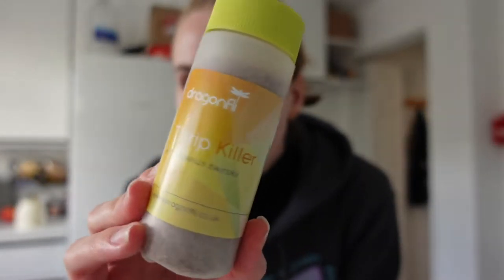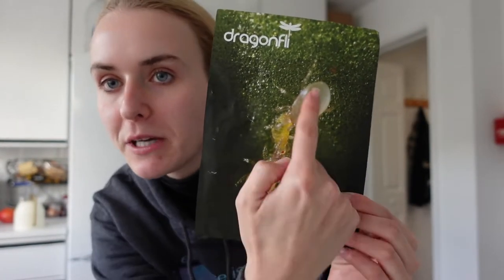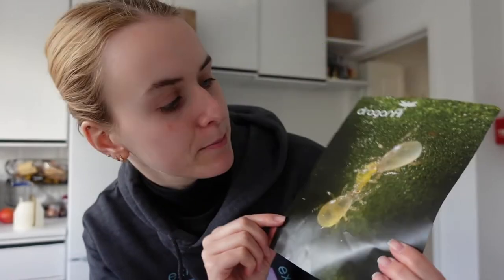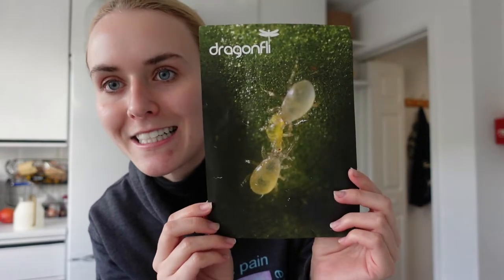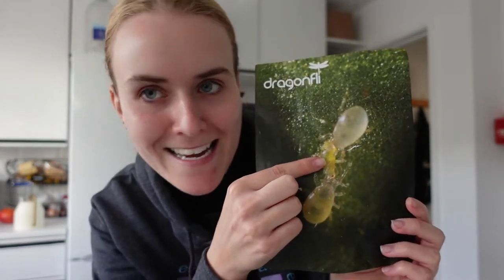So let's do this, I'm very excited! This is what we're using — they call it the thrip killer, or also the Amblyseius swirskii. No idea how to pronounce that. This is what they're supposed to look like — these are the predators, kind of like spider-mite-looking but not really, kind of like a very tiny tick. And this is supposed to be the thrips being eaten alive.